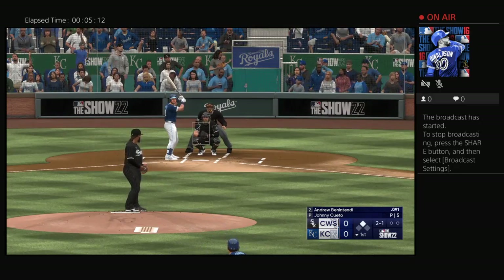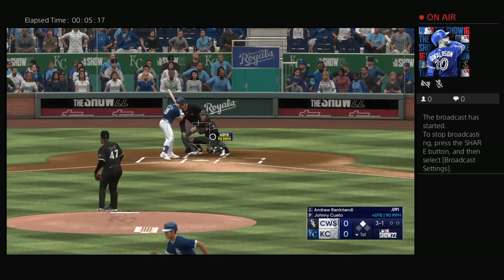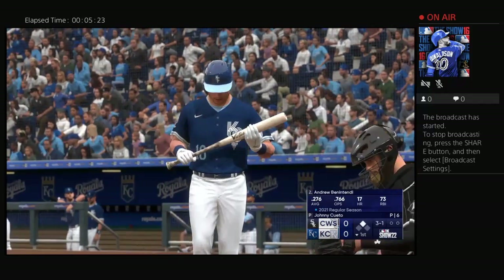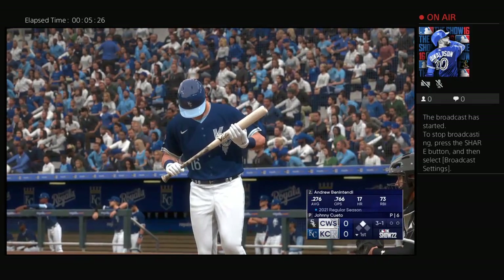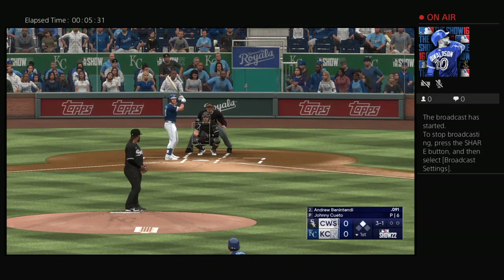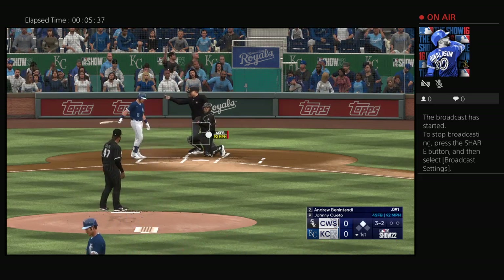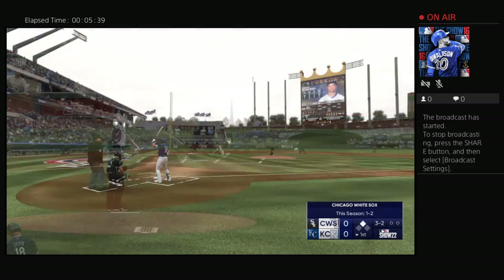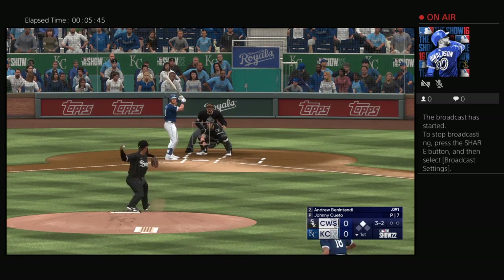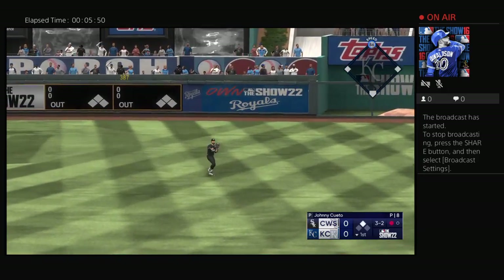Andrew Benintendi steps up. Next pitch is outside. He just has to understand that his skill set is unique, and he's very valuable for any ball club — if he does that, he'll play a long time in this league. And now a full count. Runner leads away at second. Out towards right center field. Baines under it, and there's one away.